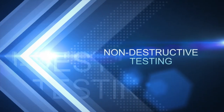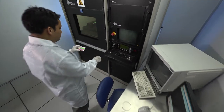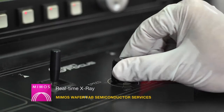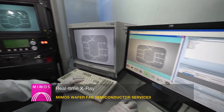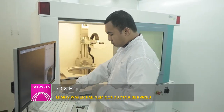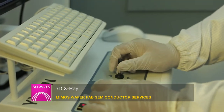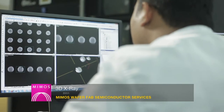Non-destructive testing is the first step towards defect isolation by determining the internal conditions of sealed devices. The real-time X-ray inspection system is used to view the internal geometry, connections and physical conditions of devices. 3D X-ray imaging is able to provide detailed information inside a chip using its 3D reconstruction capability, giving virtual cross-sections, slices and measurements on regions of interest.